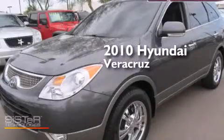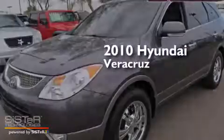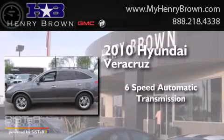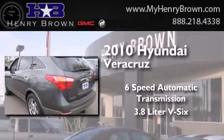This is a 2010 Hyundai Veracruz. This SUV has a six-speed automatic transmission and a 3.8-liter V6.